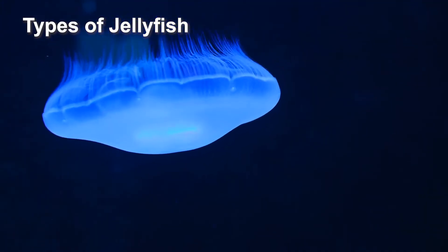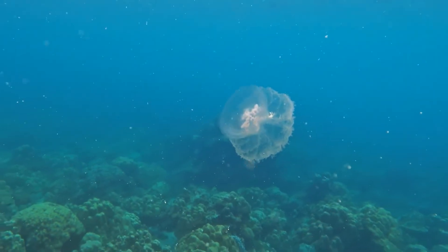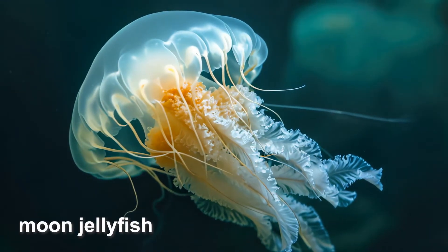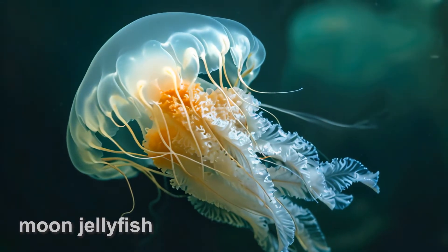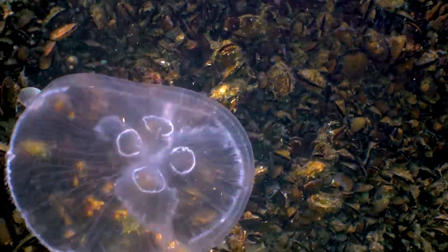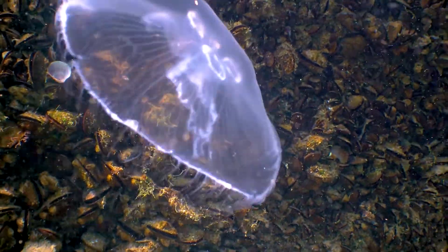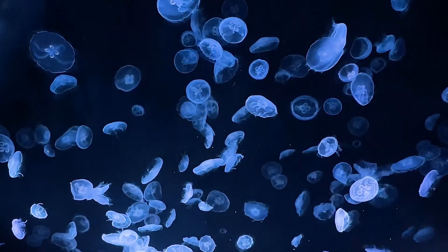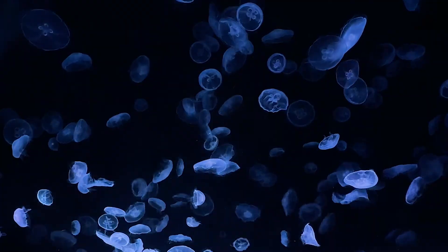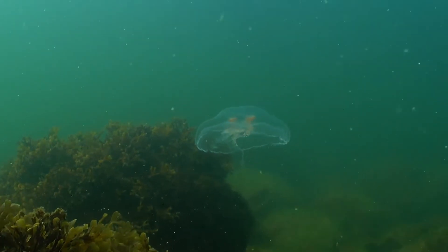Jellyfish are found in every ocean in the world, and they come in a variety of shapes, sizes and colours. Moon jellyfish are one of the most common and recognisable jellyfish species. The moon jellyfish is known for its translucent, saucer-shaped bell, which can be up to 40 centimetres in diameter. These jellyfish typically inhabit temperate and tropical oceans around the world, and are often seen in large numbers. Their diet mainly consists of plankton and small fish.